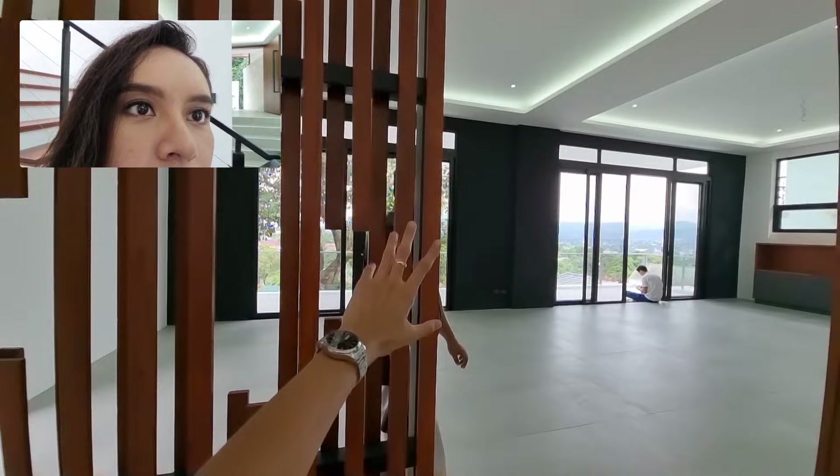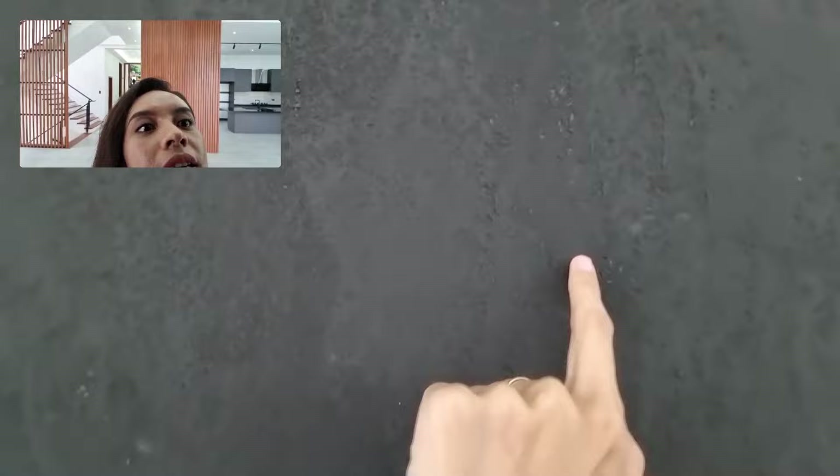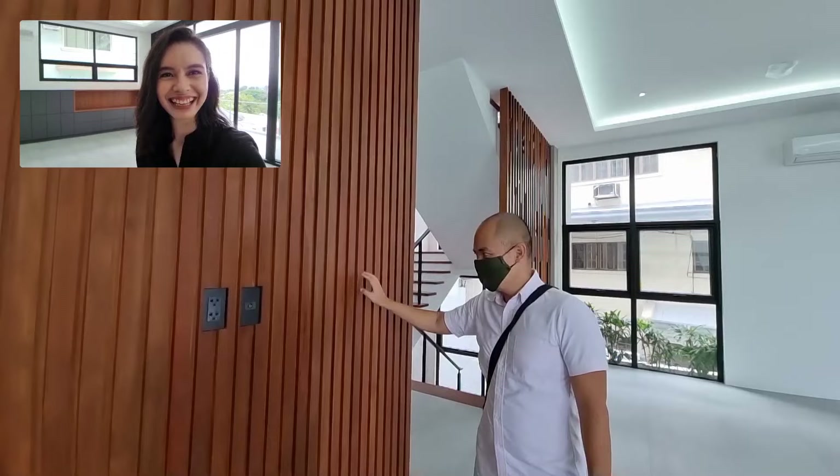This is the other wall. This one is in black, and you can also see the texture — it's the same as the one in gray, except this one is black and that one is gray.